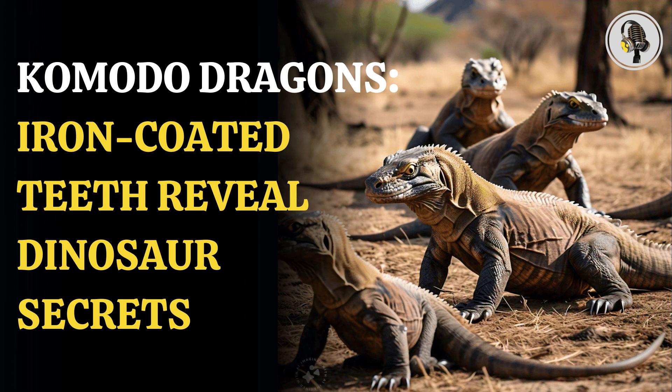The study revealed that the protective iron coats in orange pigment found in the tips and serrations of the teeth of Komodo dragons, who are native to Indonesia. The researchers noted that Komodo dragon teeth possess a unique adaptation for maintaining their cutting edges: orange, iron-enriched coatings on their tooth serrations and tips.